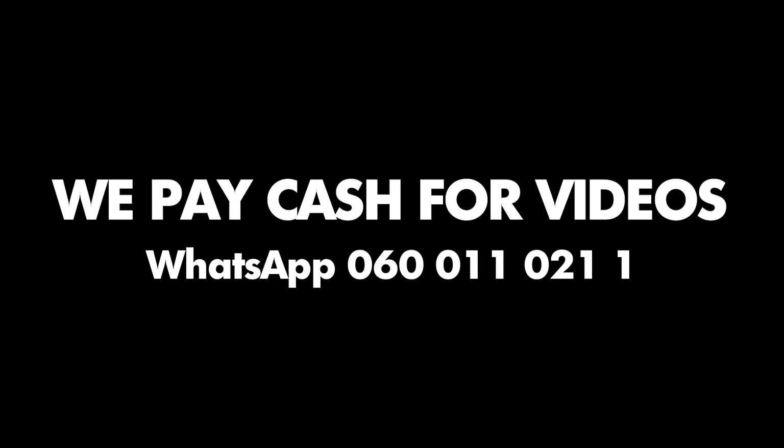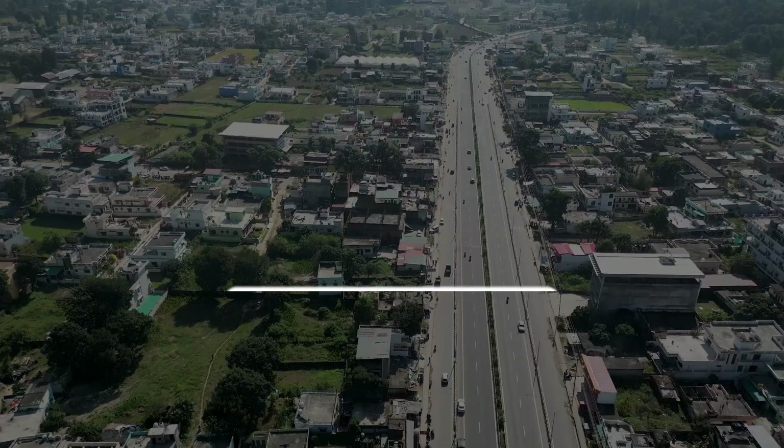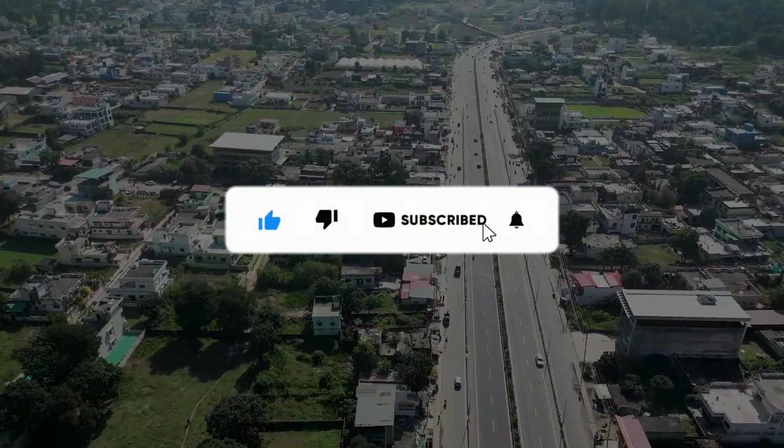We pay cash for videos. WhatsApp: 060-011-021-1. This is Leah for The South African. Please subscribe for more news updates.